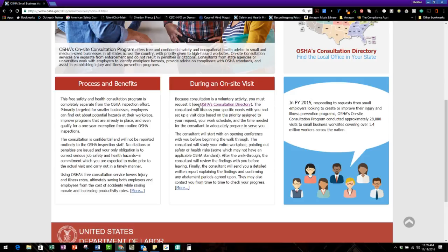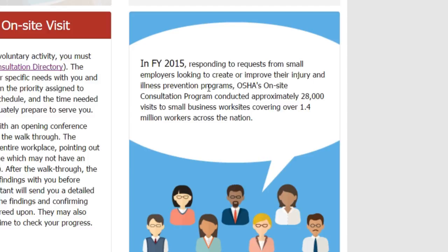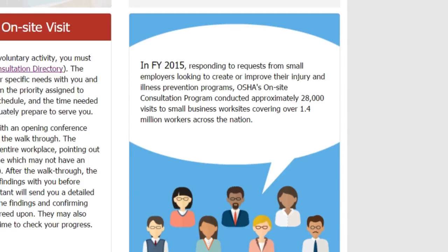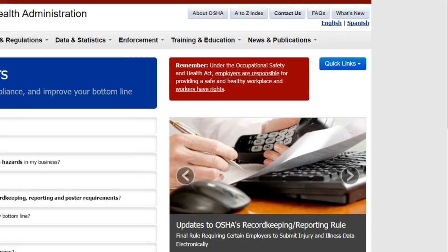There are success stories, consultation resources, and cooperative programs. For fiscal year 2015, in response to requests from small employers looking to create or improve their injury and illness prevention programs, OSHA's on-site consultation program conducted approximately 28,000 visits to small business worksites covering over 1.4 million workers across the nation. It's there for you to utilize — I've had several clients use it.